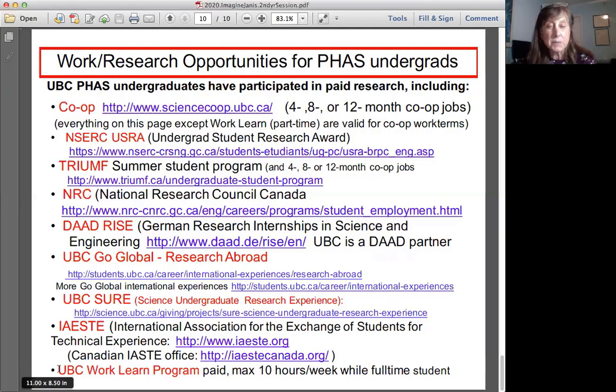UBC also has a work-learn program — it's paid and you can work at most ten hours a week while a full-time student. I always recommend you only consider paid positions; don't work for free, you're worth something. You're better off getting a job that you don't consider physics-related for pay rather than working for nothing.